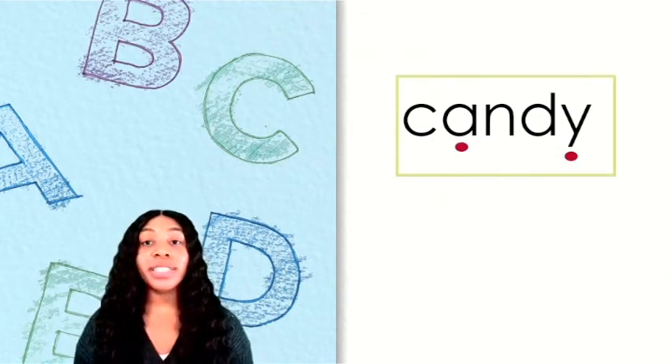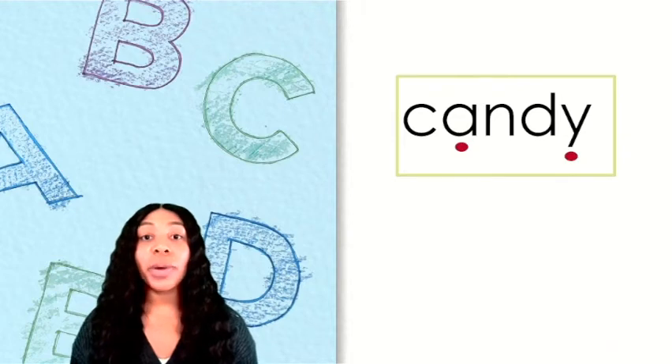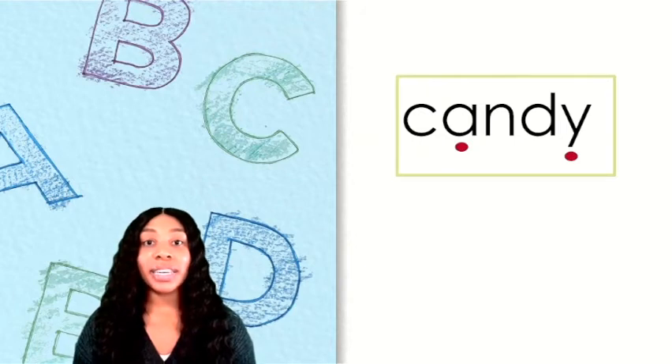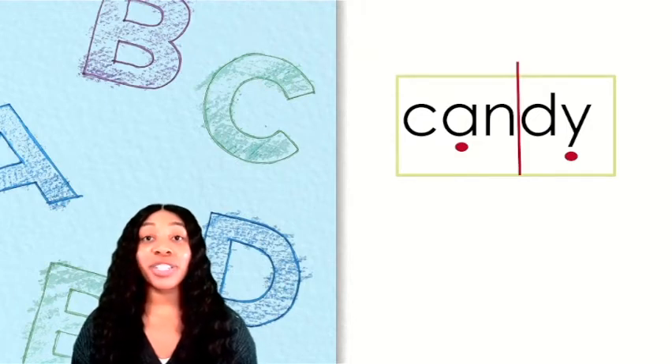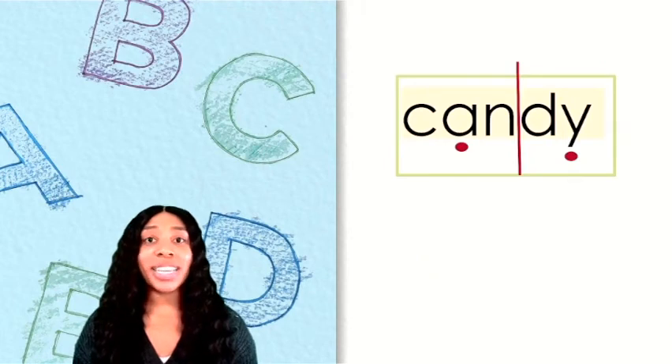Each one of these vowels belongs to one of the syllables in this word. Notice that the first syllable has the vowel A, which is closed in by the consonant N — this is a closed syllable, so it will have a short vowel. The next syllable ends with Y, which will sound like E because the word has more than one syllable. We can split this word into two syllables right after the first closed syllable. The first syllable is CAN, the second syllable is DY. What is the complete word? Candy.